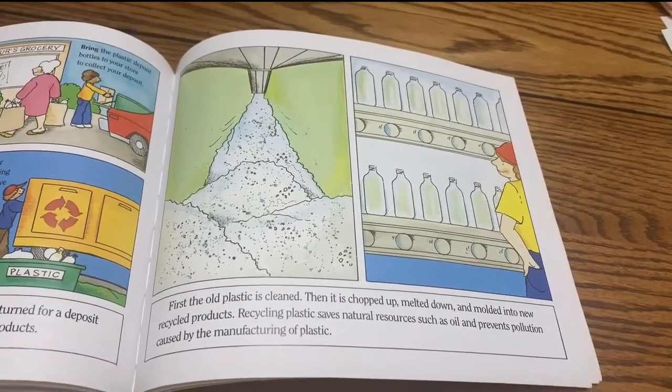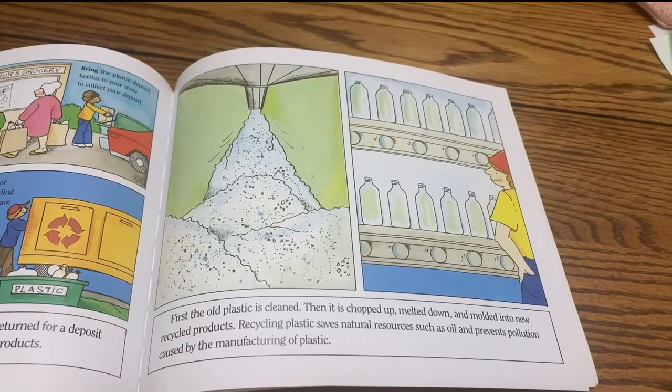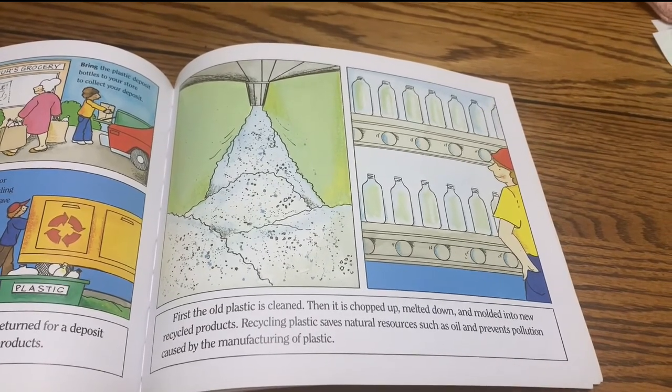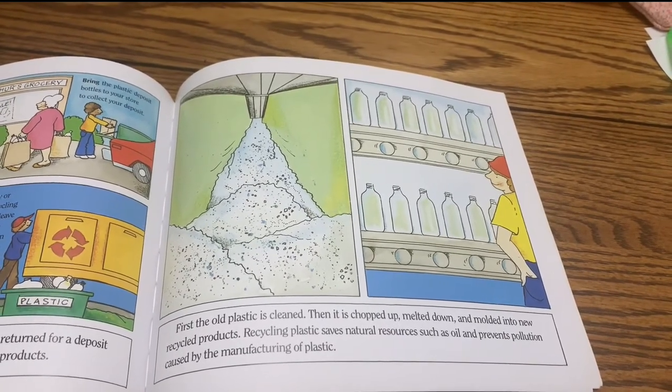First, the old plastic is cleaned. Then it is chopped up, melted down, and molded into new recycled products. Recycling plastic saves natural resources such as oil and prevents pollution caused by the manufacturing of plastic.